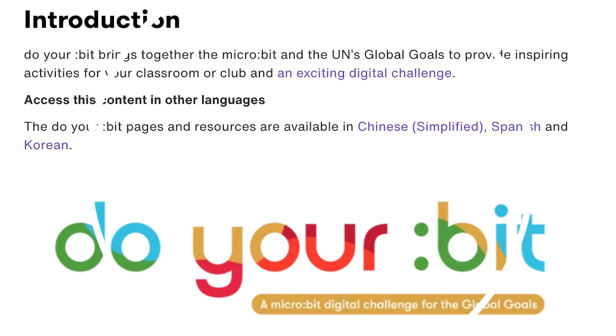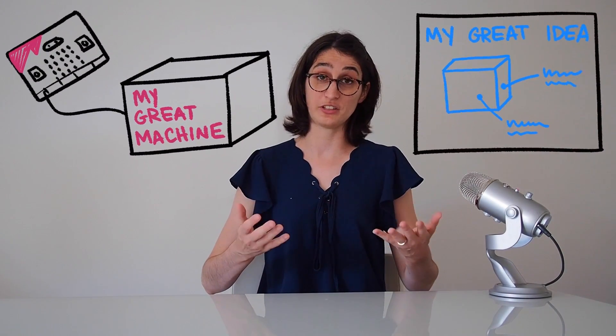It's a competition hosted by micro:bit for kids aged 8 through 18. Each year the challenge focuses on two different global goals. You can learn more about the specific rules and the deadline at the Do Your Bit page on micro:bit's website. In a nutshell, the challenge is to come up with a project that helps reach this year's global goals. Depending on your age, you can submit the project as an idea that you write and draw out to explain, or you can actually build the project using the micro:bit.